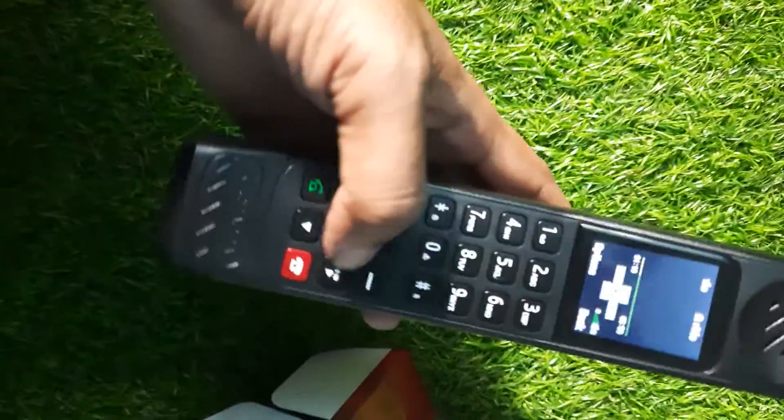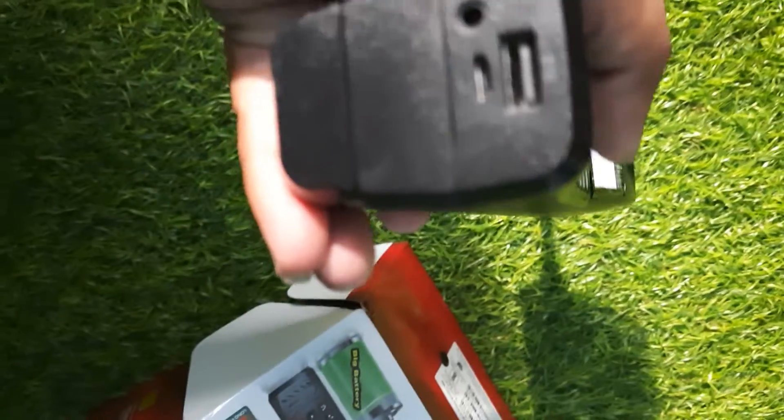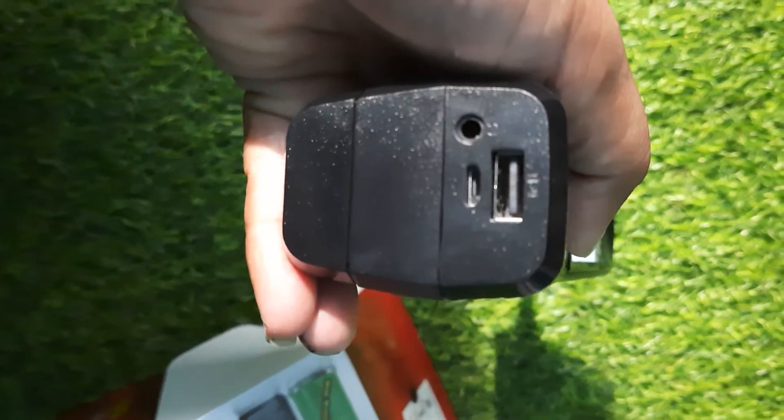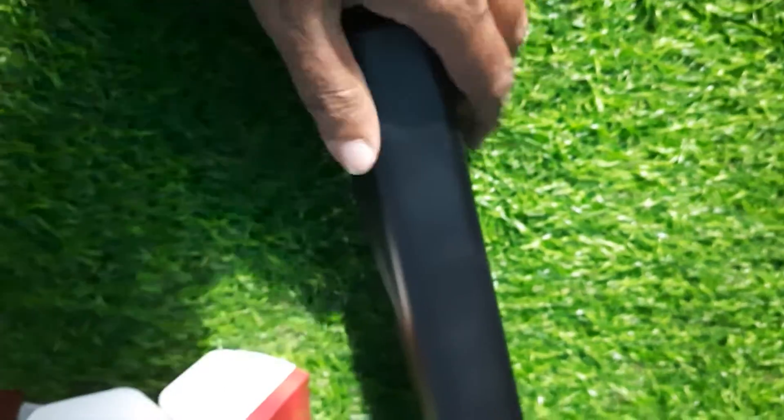It is really an amazing mobile phone for the people who want the best battery backup, and you can also use it as a power bank for other mobile phones. This is coming with the biggest battery ever you have seen in mobile phones.